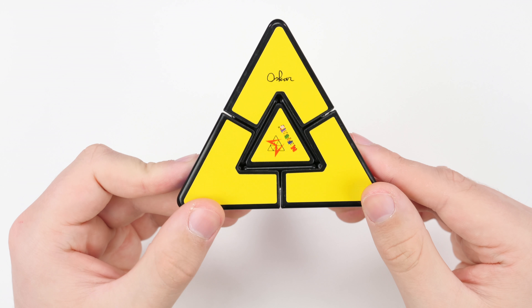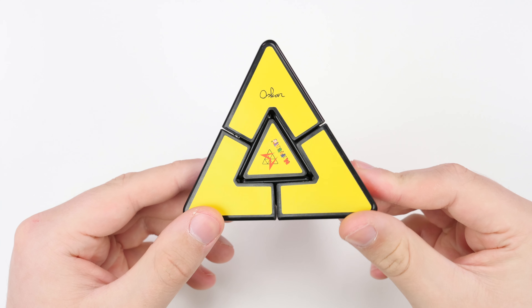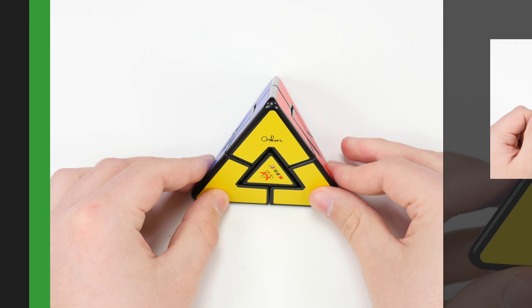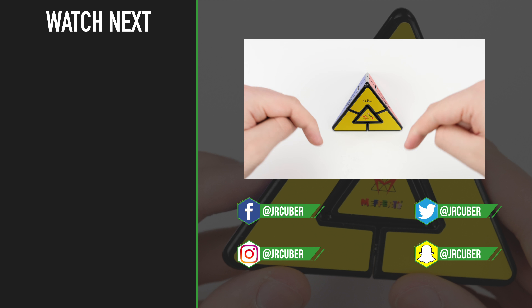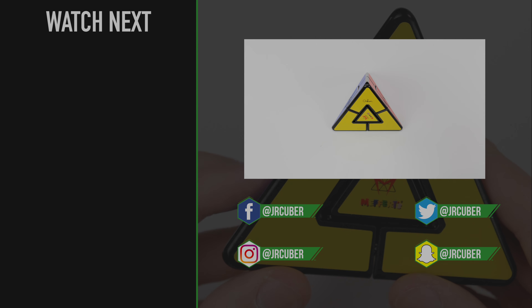If you guys were ever interested in this puzzle and then saw that it was out of stock and couldn't find it anywhere, just letting you guys know that you can get it again. It's $20 — pretty expensive for a puzzle like this, but if you're into collecting and into kind of rare-ish type puzzles, maybe go ahead and give this one a look. Make sure to grab one while supplies last; the link will be down in the description below as always. Anyway, that's about it for this unboxing of the Pyraminx Duo. If you guys liked this video, make sure you give it a like. Links to all of my social media pages and my merch store will be linked down in the description below as always. Thanks for watching guys, bye.